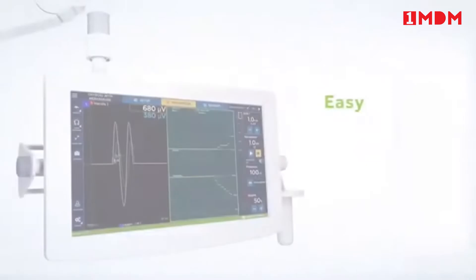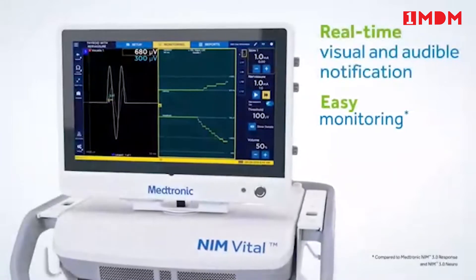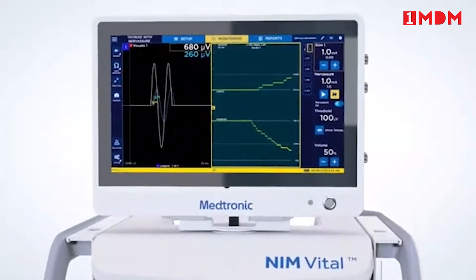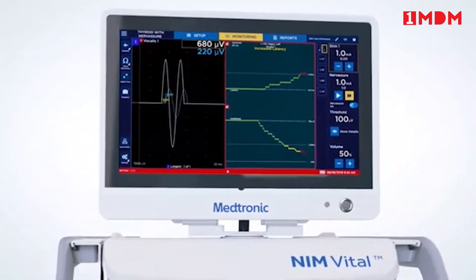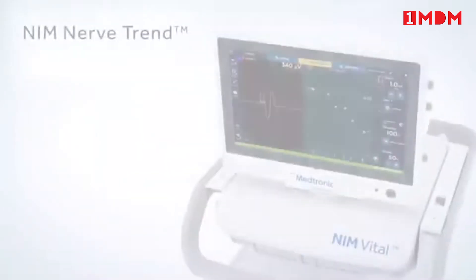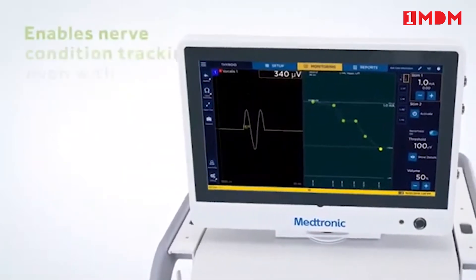Detailed intraoperative nerve condition information helps inspire your surgical strategy. An intuitive user interface with a wire-free patient interface allows for easy setup and enhanced visualization from the surgical field. Real-time notifications of nerve conditions — visually and audibly — green, yellow, and red status bars provide visual information, and their associated tones provide audible cues, making monitoring function easier than ever.